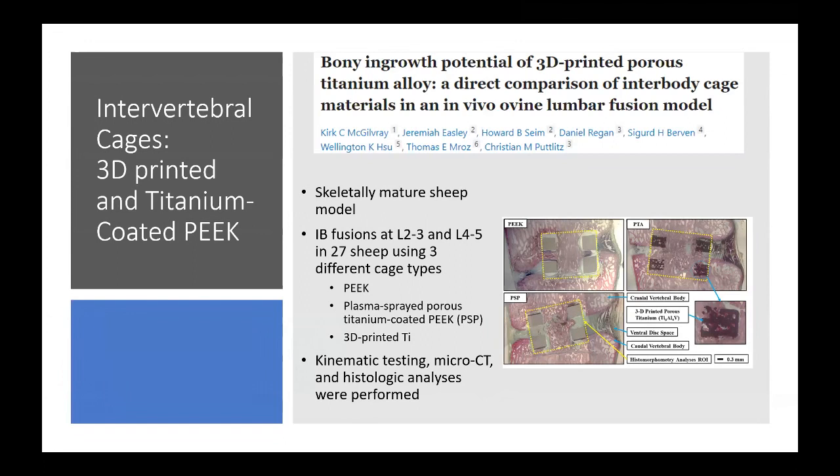Using a skeletally mature sheep model, interbody fusions were performed from a lateral approach at L2-3 and L4-5 in 27 sheep using three cage types: PEEK, plasma sprayed porous titanium-coated PEEK (PSP), or 3D-printed titanium. They performed kinematic testing, micro CT, and histologic analysis.